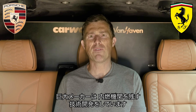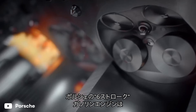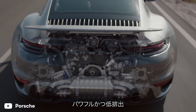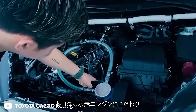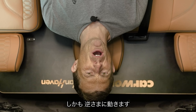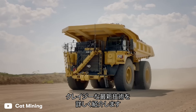Some of the biggest car makers in the world have invented new technology that could save the internal combustion engine. Porsche has just patented a brand new six-stroke petrol engine that promises more power and reduced emissions. Toyota wants to start burning hydrogen to save the planet, and Ferrari's working on a new turbocharged and supercharged inline-six engine that only works when it's upside down. Some of this stuff is pretty crazy, and I'm going to tell you everything you need to know about it.